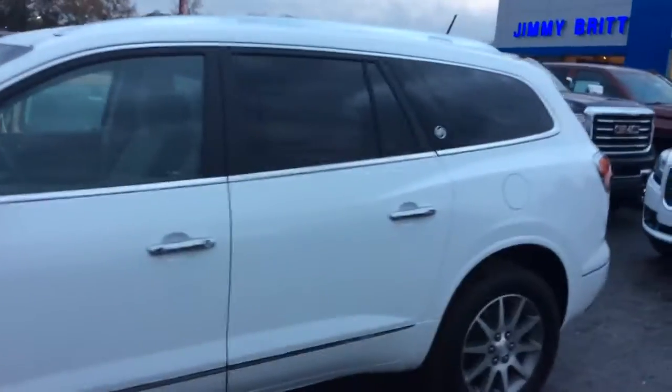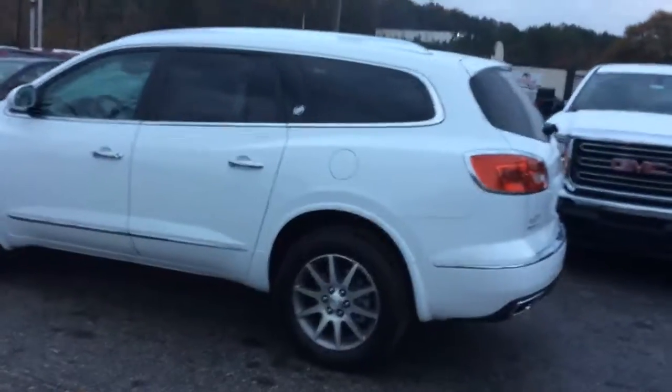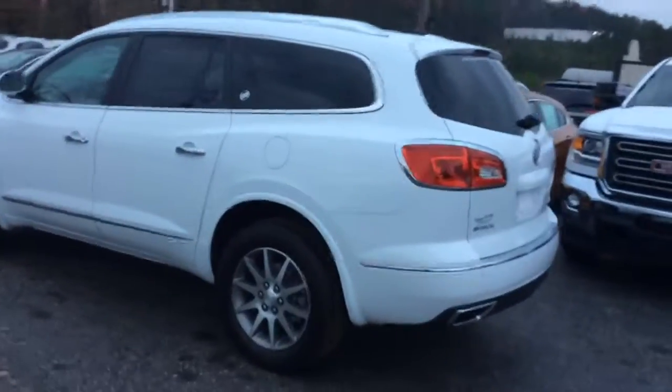If you have any questions about this vehicle, please feel free to contact me at 706-453-2500 or you can contact me at 706-207-9375. Thanks and have a great afternoon.